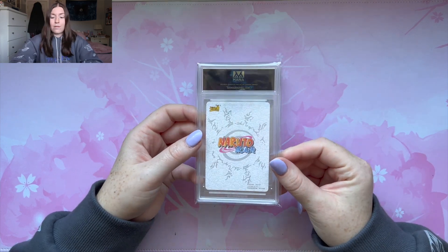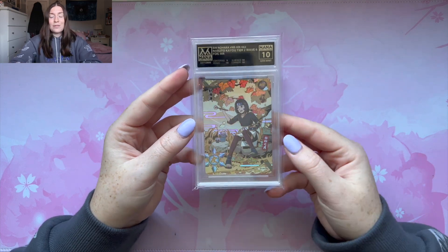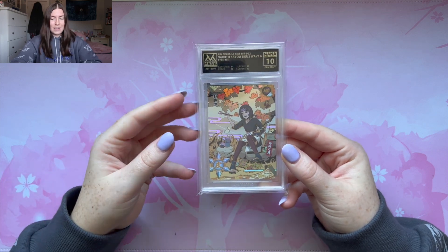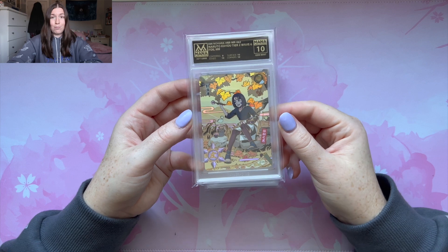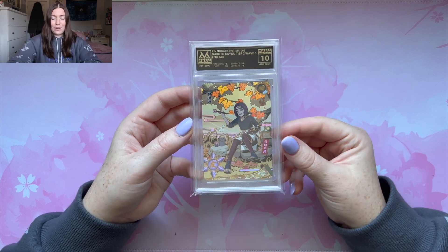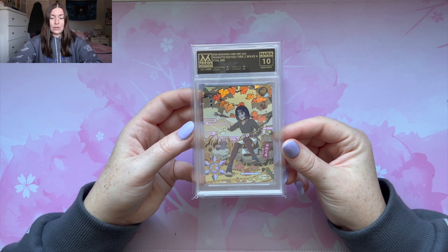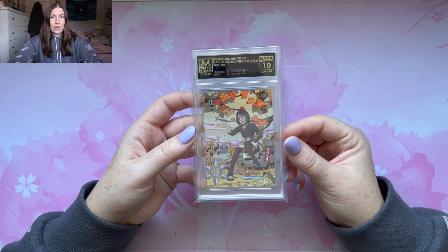This is probably another one of the fall MRs. And we got Rin in a Gem Mint 10! Now I have Obito, Kushina, and Rin in a Gem Mint 10. I just need to grade Minato and get it in a Gem Mint 10 or Flawless 10 — because we still haven't gotten a Flawless 10 yet. I'm so happy with this grade because I love these MRs so much. This is another one of my favorites that I got graded.